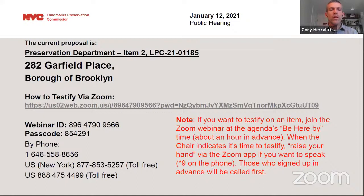Item number two is an application for a certificate of appropriateness in the borough of Brooklyn, block 1075, lot 14, 282 Garfield Place in the Park Slope Historic District. This is a row house built in 1910. The application is to modify masonry openings and remove and relocate stained glass windows. Staff will be presenting this item; applicants are available for questions.